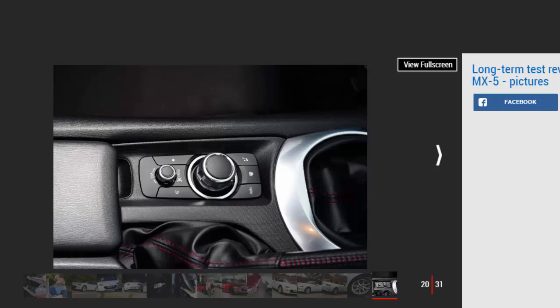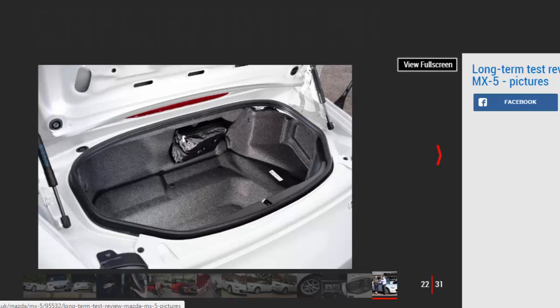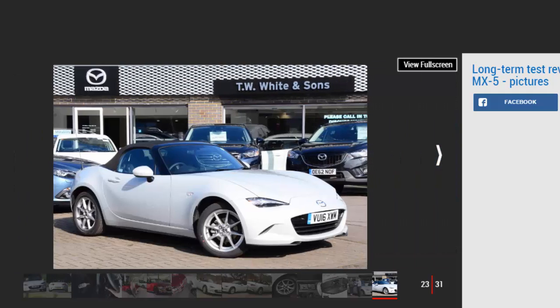This MX-5 has moved the game on with its style and tech at such an affordable price. Our car cost £20,195, and while that's only £800 less than a turbocharged Fiat 124 Spider, the extra would buy only a basic Fiat which can't match the Mazda's kit or engine purity.